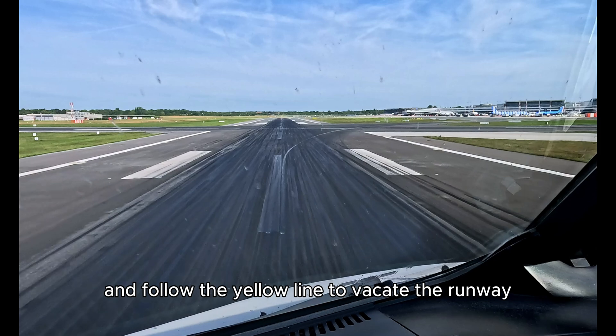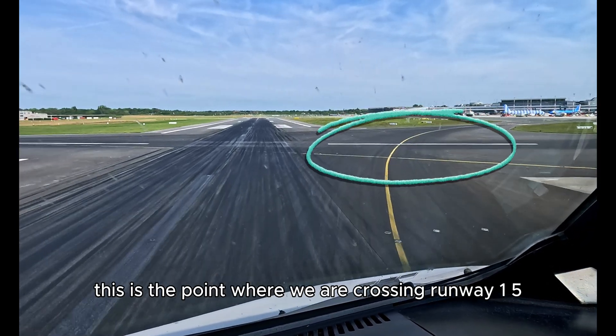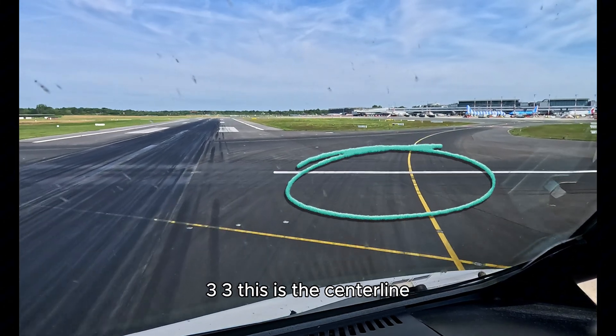Turn right and follow the yellow line to vacate the runway. This is the point where we are crossing runway 15/33 — this is the centerline.